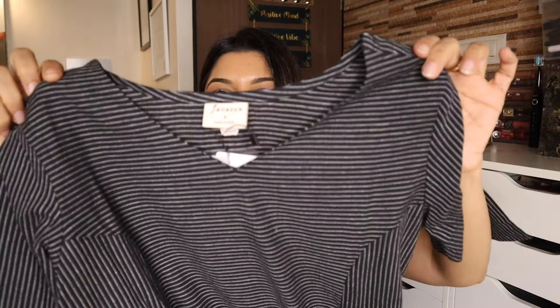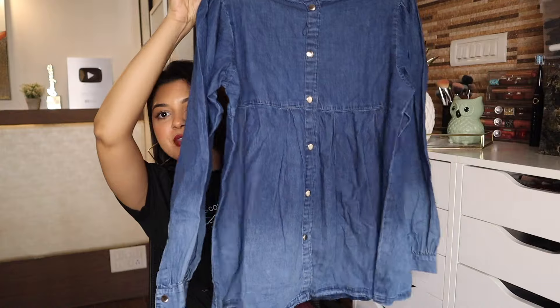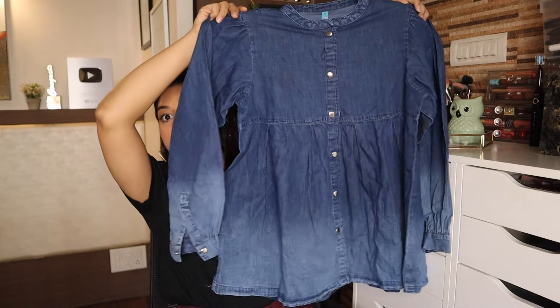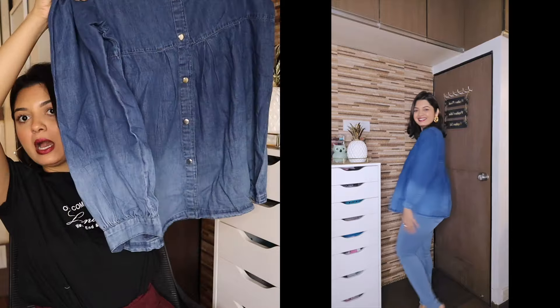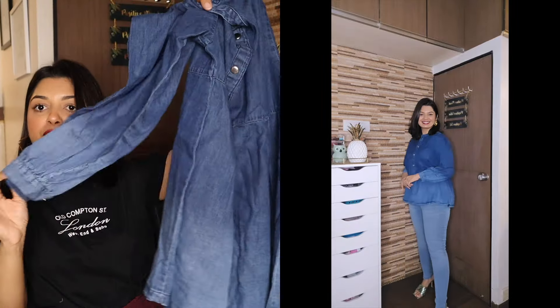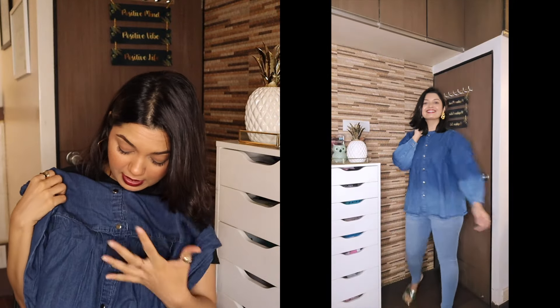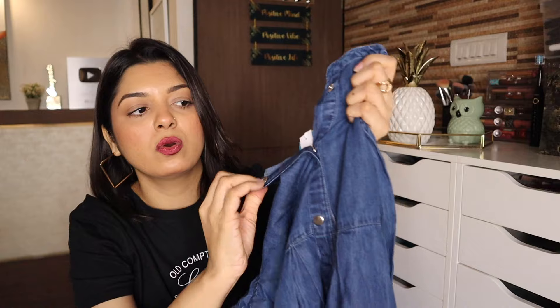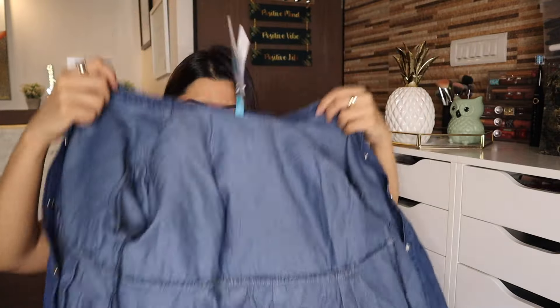Our fifth outfit is a denim top — Janasya Women's Blue Denim Faded Flared Top. The material is denim with a faded effect: dark blue at the top transitioning to light blue. It's a full-sleeves flared style top and the material is very very soft. Size is small, MRP is ₹2,039, and after 66% off it's only ₹999. It has buttons that you can open. That was my Janasya haul from Amazon!